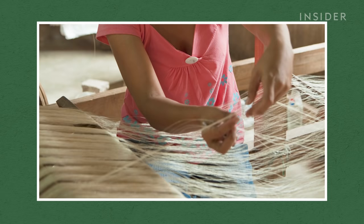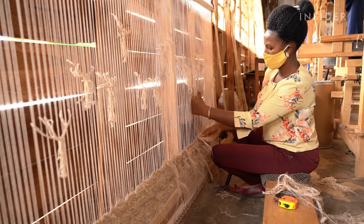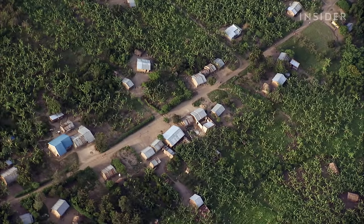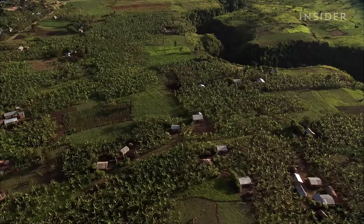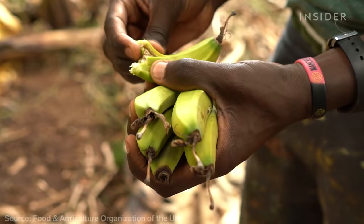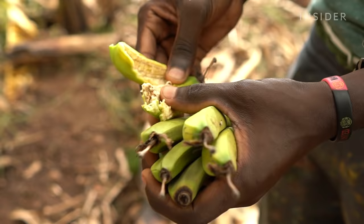Banana textiles have been around for centuries in countries like the Philippines, Nepal, and Japan. But TexFad is one of the first companies to bring it to Uganda. And the potential is huge, because the country produces more bananas than any other in East Africa — about 9 million tons every year. That's about 5 tons of fruit for every person in Uganda.